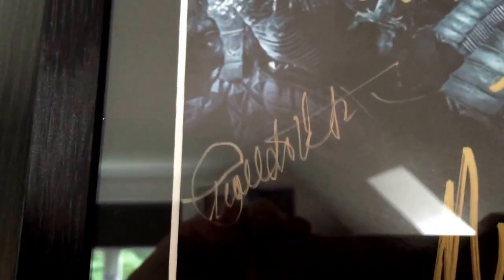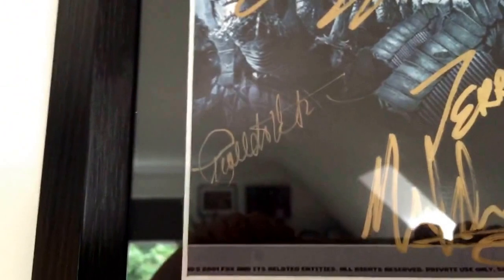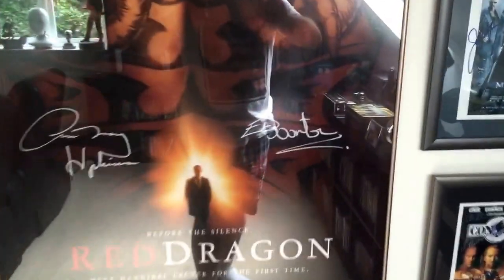It actually includes, which is pretty cool, Charlton Heston as well. Obviously he had a cameo in this film, but he's well known for the original of course. And then moving back, a Red Dragon signed poster by Edward Norton and Anthony Hopkins.